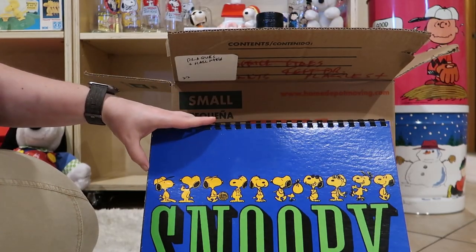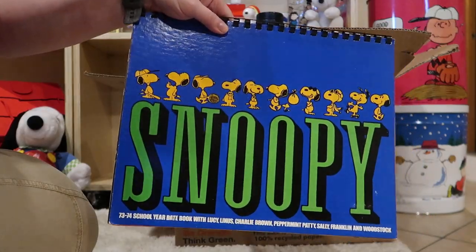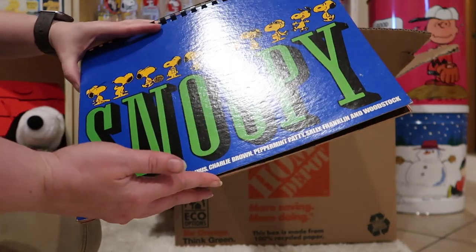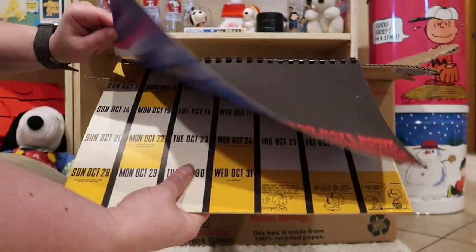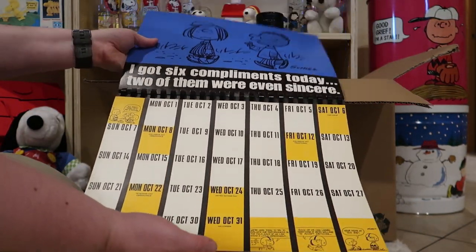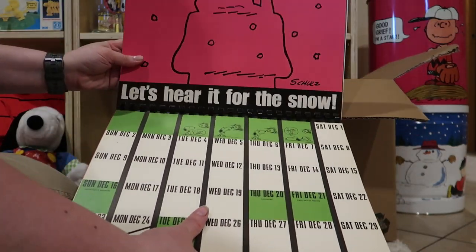It's a Snoopy calendar from the 1973 to 74 school year. Take a look at these — I love these old calendars. These bright colors, the bold fonts.